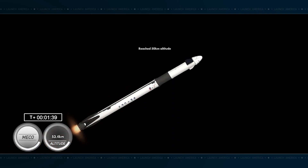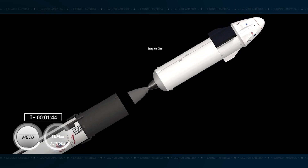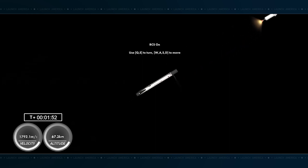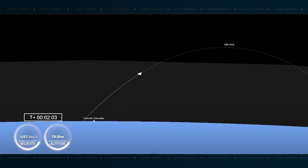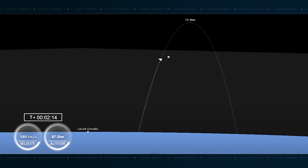Main engine cutoff. Stage separation confirmed. Copy, 2-alpha. MVAC ignition. There you heard and saw MECO and stage separation. Hopefully you heard Jasmine call out for the 2-alpha abort mode just before second stage ignition. Right now while Crew-7 makes its way to orbit, our first stage booster is making its way back to land. You may hear the call outs here on the net shortly that we are in the middle of our boost back burn.